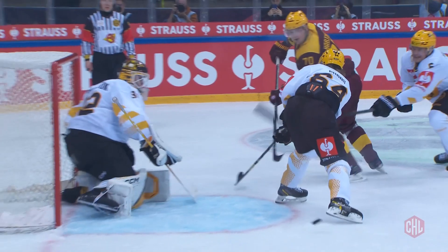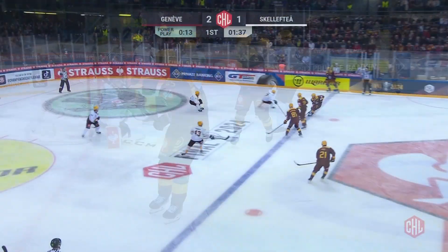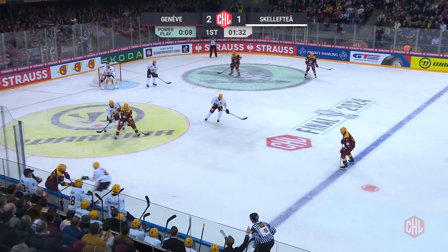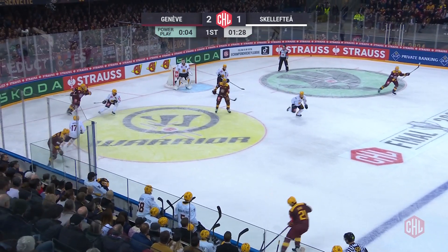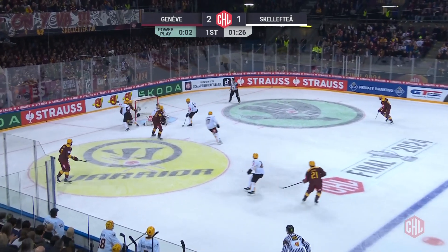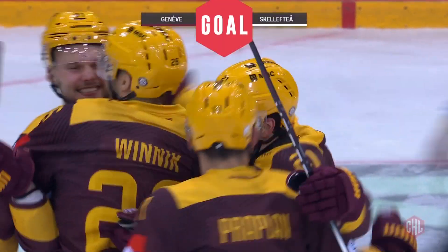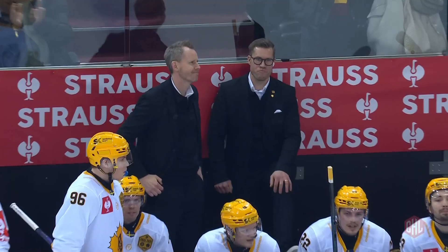Remember of course the power play set to continue. Drops back, they do gain the line this time. Good work by Proplen. Here's Berni. Berni with space at the point, in front — deflected, they score! What a tip that was from Daniel Winnick. Power play lightning strikes twice for Geneva-Servette, they lead 3-1.